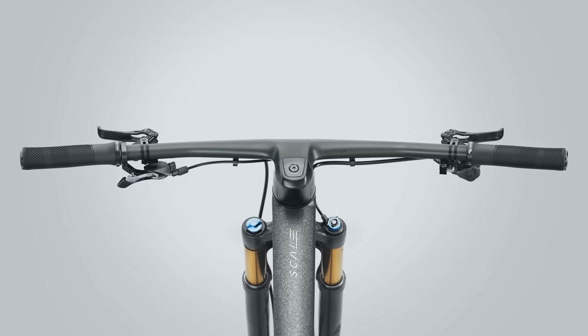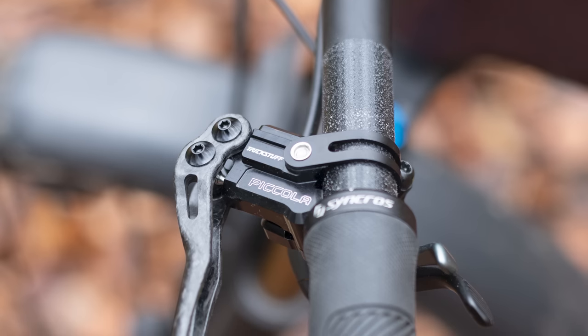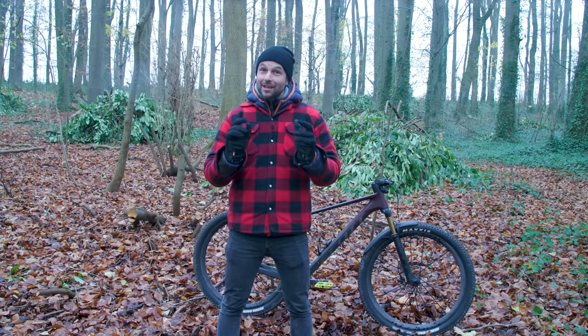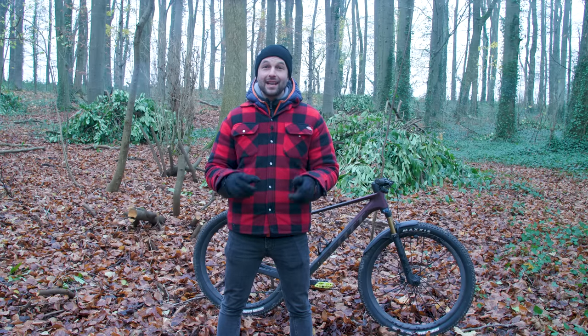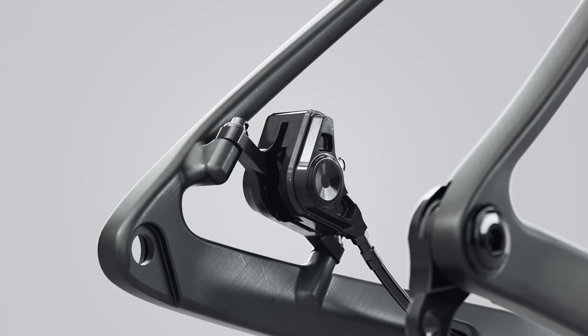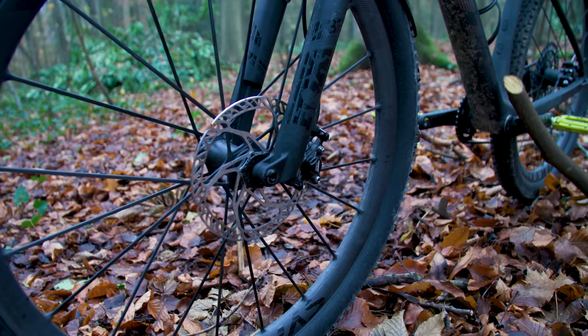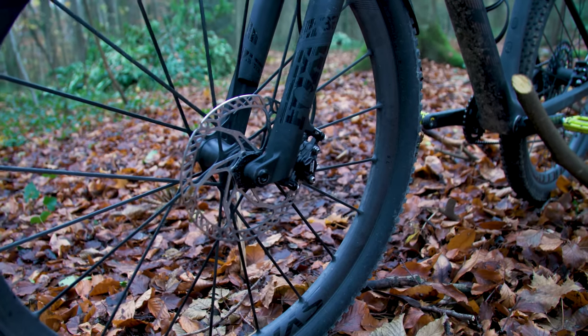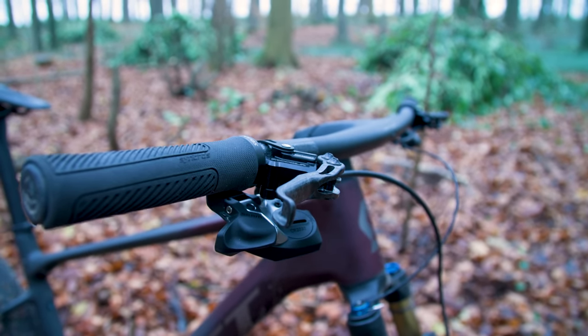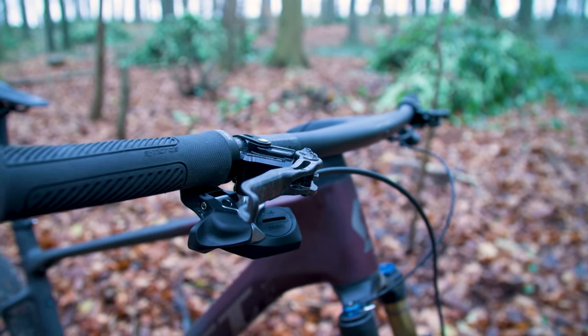The brakes are supplied by Germany's Trickstuff. The Picola carbon stoppers have carbon fibre blades which control — apologies to any German listeners for the pronunciation — Dachler ultra-light two-piston calipers. The 180mm rotor features up front and a 160mm on the rear. The AXS rear derailleur controller and RideLock 2 remote mount to the Trickstuff brakes using a matchmaker adapter.